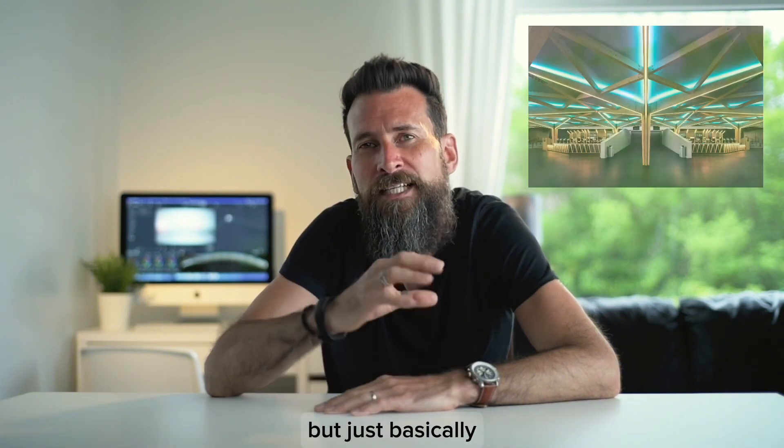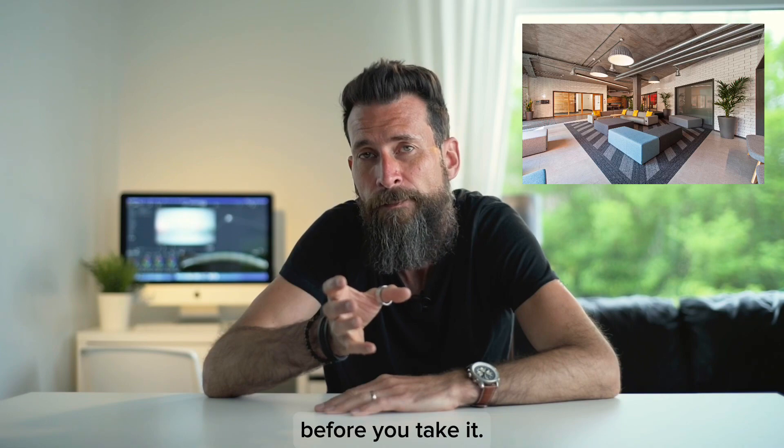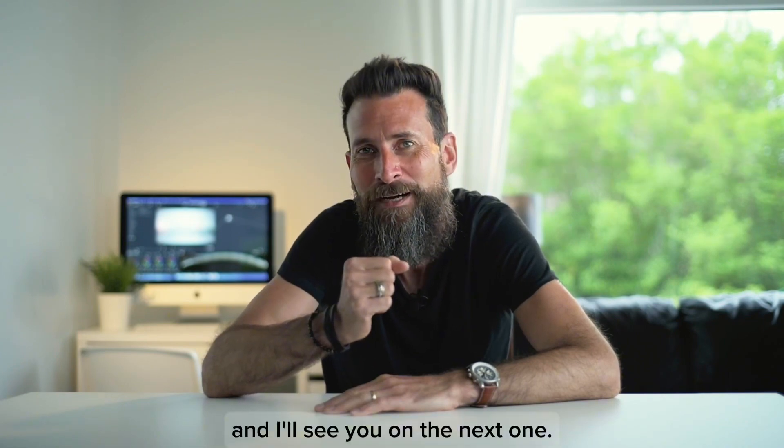Just simple things like that, but just basically be aware of what's happening within that shot before you take it. I hope that helps and I'll see you on the next one. Bye bye.